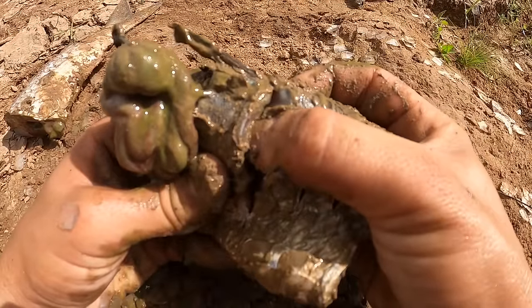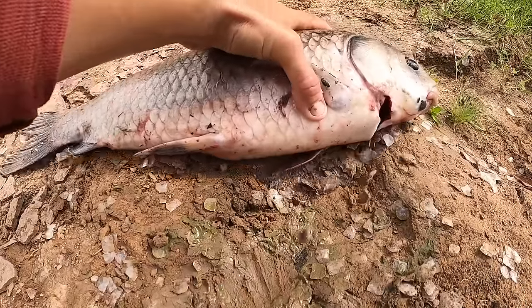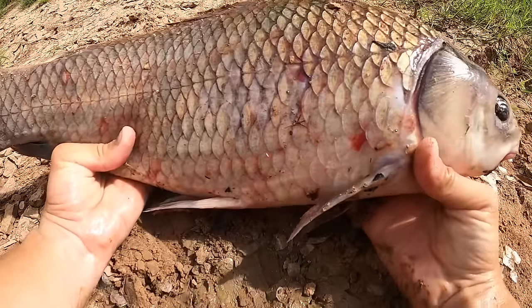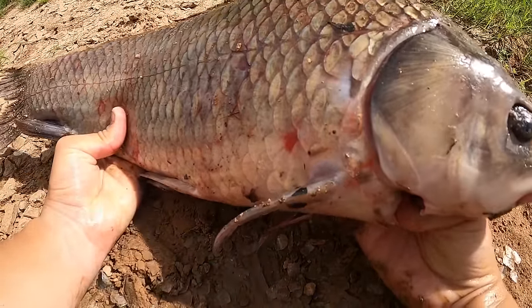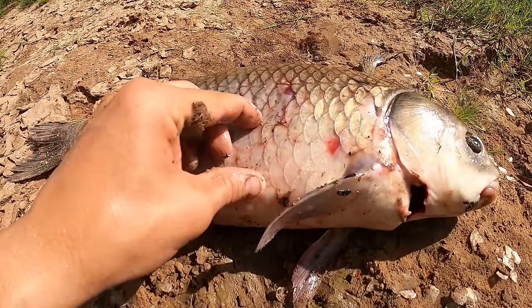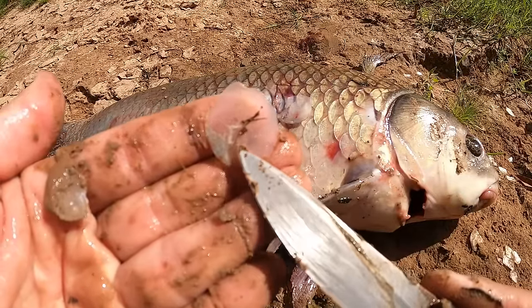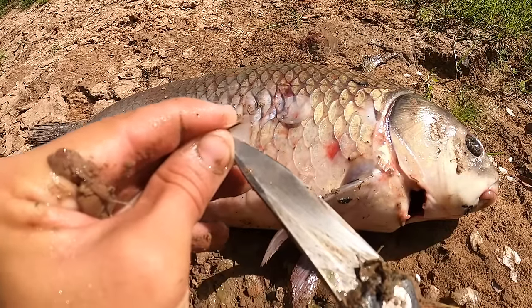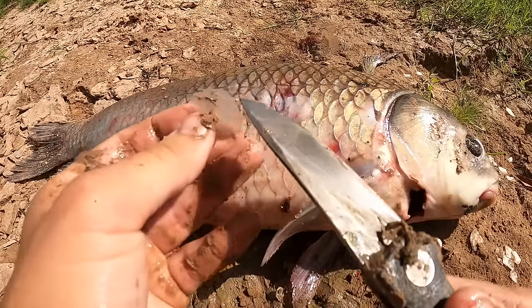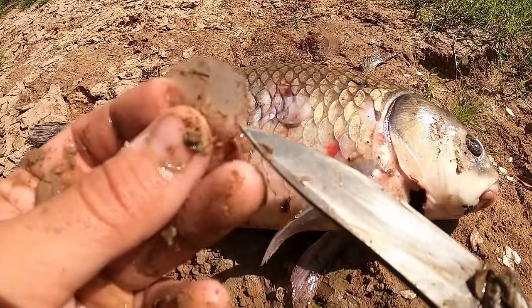Last but not least are carp and buffalo — by far the biggest selection of bait you'll be able to use. Scaling becomes more and more important the bigger they go, because look at the size of that scale — it will stop a hook in its tracks. I can't even get my knife through it, and this is a sharp knife. That will stop a hook point ten out of ten times.